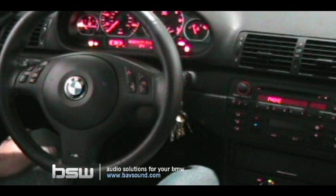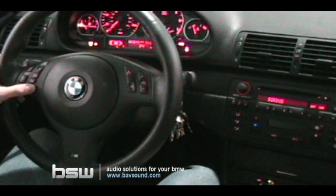The call connects and you hear the greeting. To end the call, simply press the talking head button on the steering wheel controls.